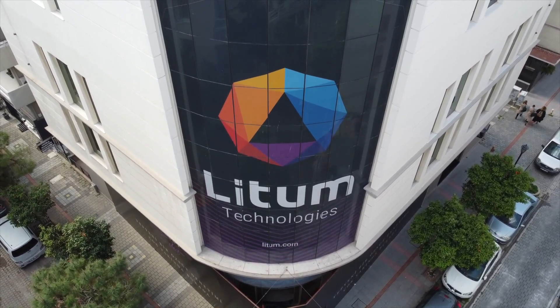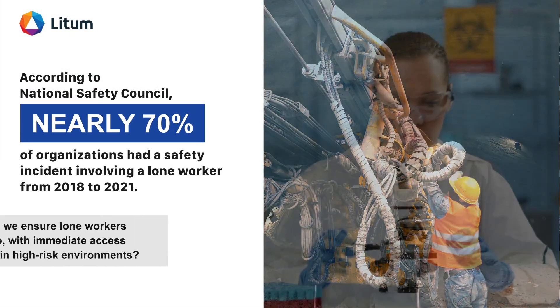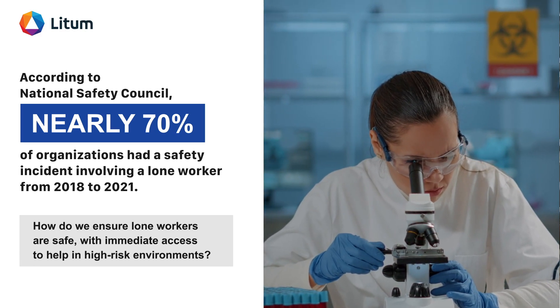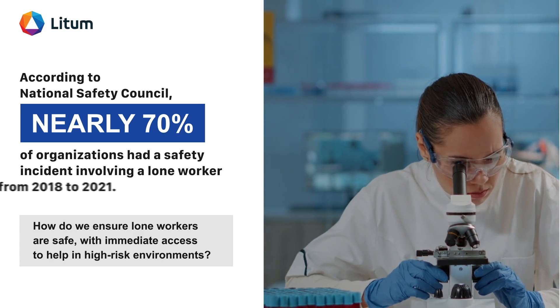According to the National Safety Council, nearly 70% of organizations had a safety incident involving a lone worker from 2018 to 2021. How do we ensure lone workers are safe with immediate access to help in high-risk environments?